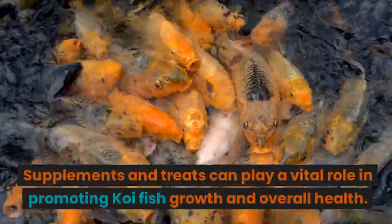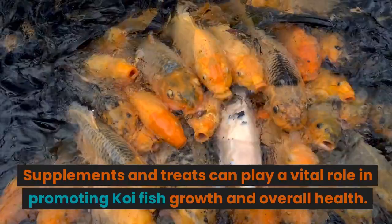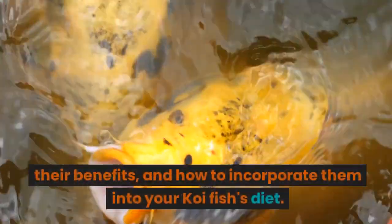Part 4: Supplements and Treats. Supplements and treats can play a vital role in promoting koi fish growth and overall health. We'll delve into the various supplements and treats available, their benefits, and how to incorporate them into your koi fish's diet.